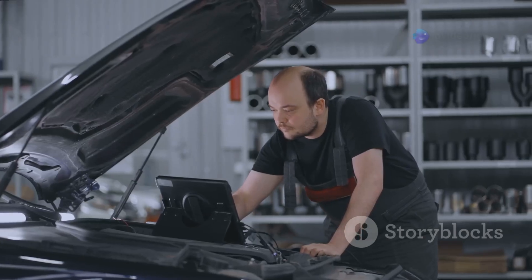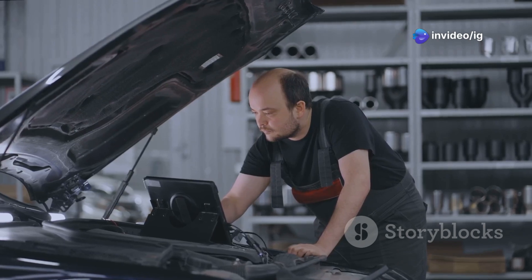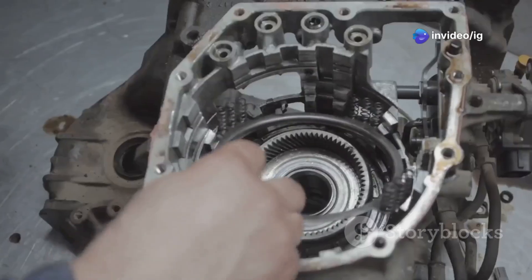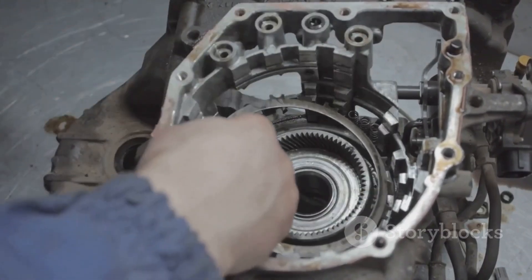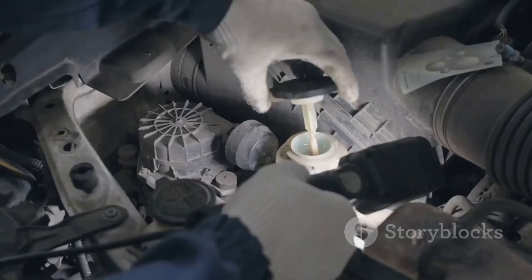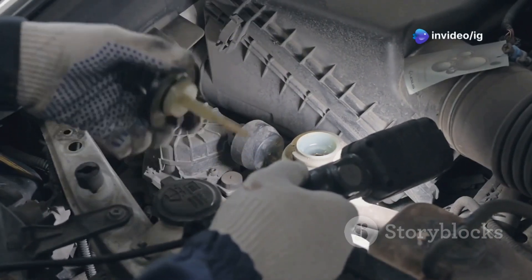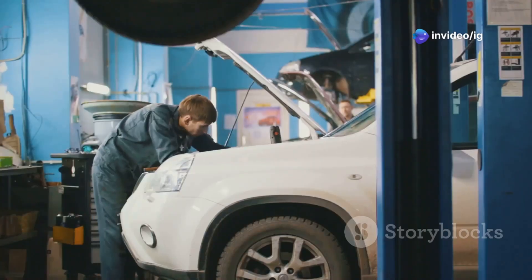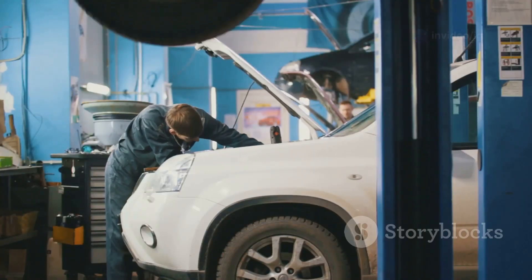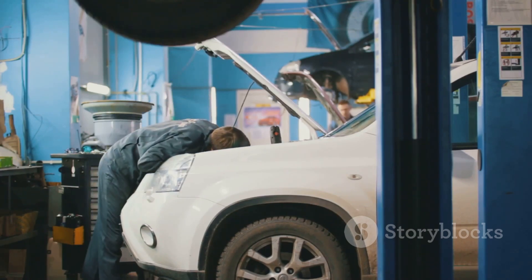What causes the P0017 code? Understanding the root causes is crucial for effective troubleshooting. It could be due to a worn timing chain or belt, which can disrupt the engine's timing and lead to performance issues; a faulty crankshaft or camshaft sensor; dirty engine oil; low engine oil level, all of which can interfere with the engine's proper functioning; or even damaged wiring or connectors, which can cause miscommunication between the engine's components.